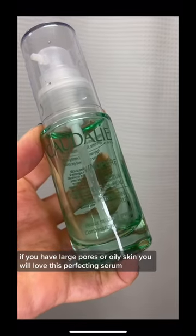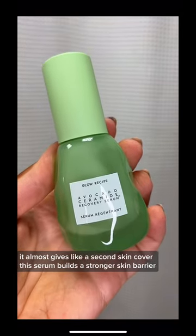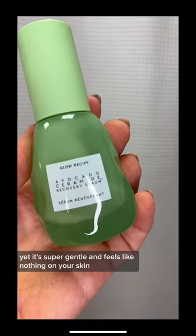If you have large pores or oily skin, you will love this perfecting serum — it almost gives like a second skin cover. This serum builds a stronger skin barrier yet it's super gentle and feels like nothing on your skin.